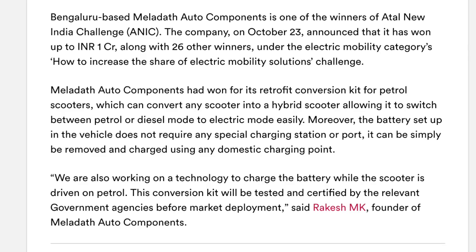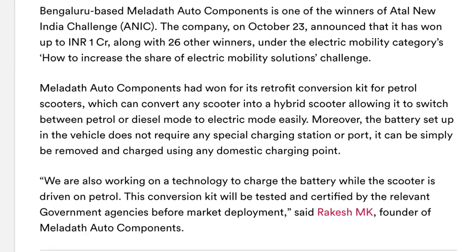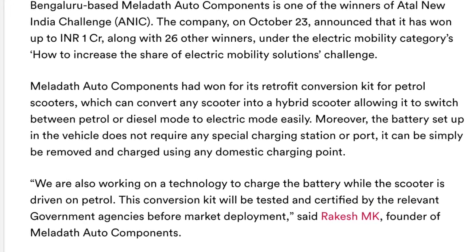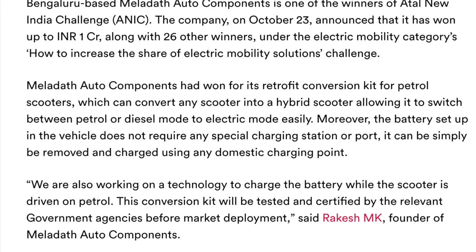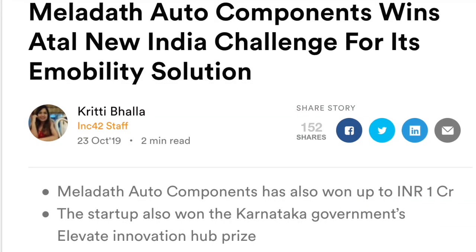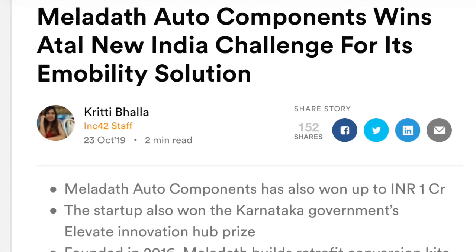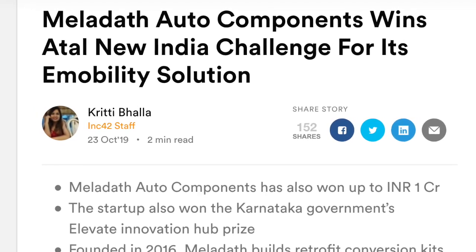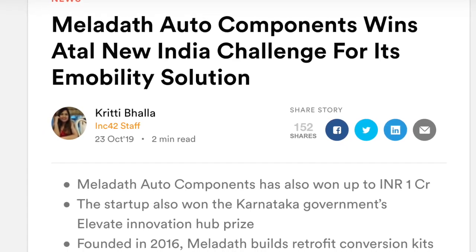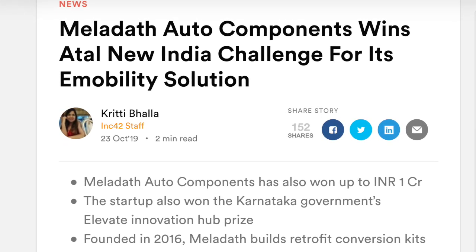This kit is expected to hit the market sometime in the middle of next year, as they are extensively doing field trials and testing for the product. The Meladeth Hybrid EZ Kit has received various awards and recognitions, one of which is the Atal New India Challenge for e-mobility solutions, where Meladeth Auto Components won the first prize.